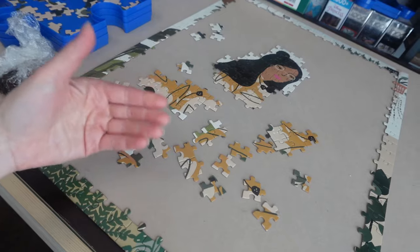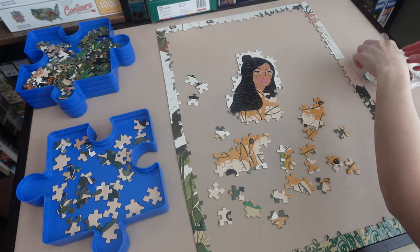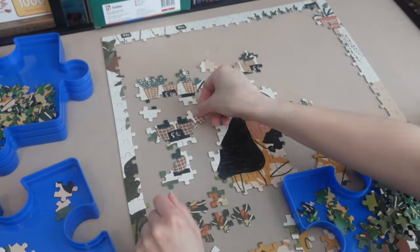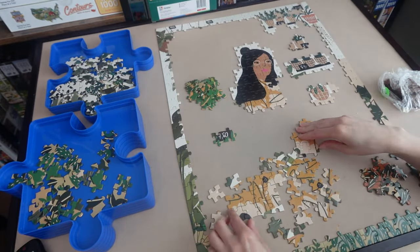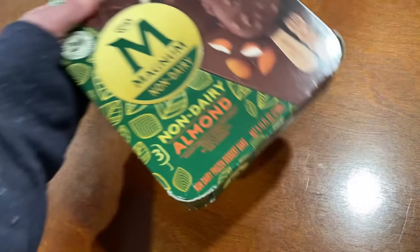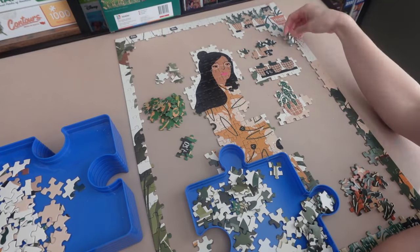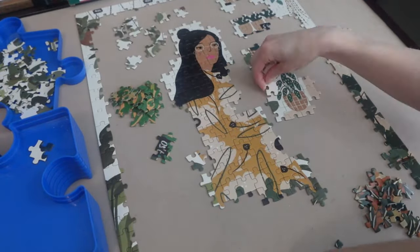I grabbed the rest of the brownie my husband bought me yesterday, so I'm going to eat that while I continue and hopefully that gets my puzzle juices flowing. And just as I expected, that brownie sure did help — sometimes a little reinforcement makes all the difference. I was able to get some planters in place, got a bit of resorting done, and finished her dress. What do you guys like to grab when you need a little pick-me-up?